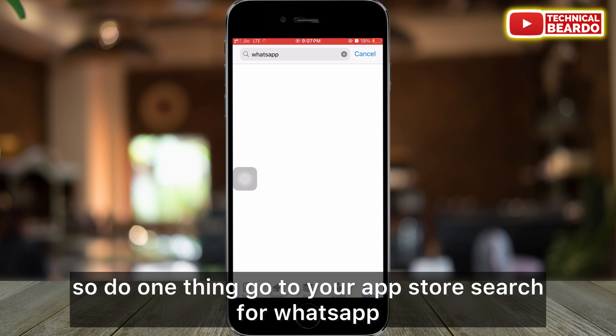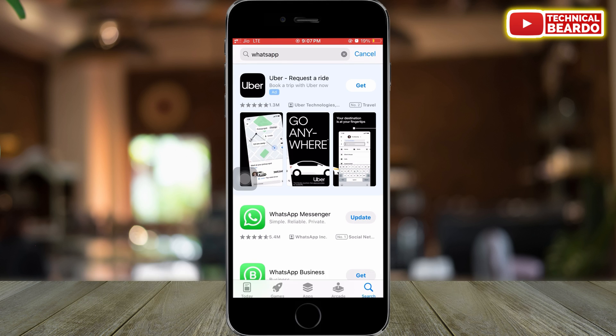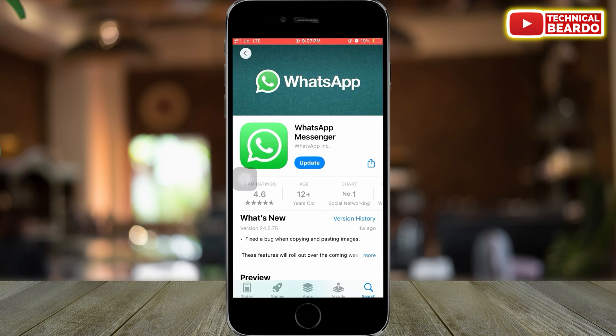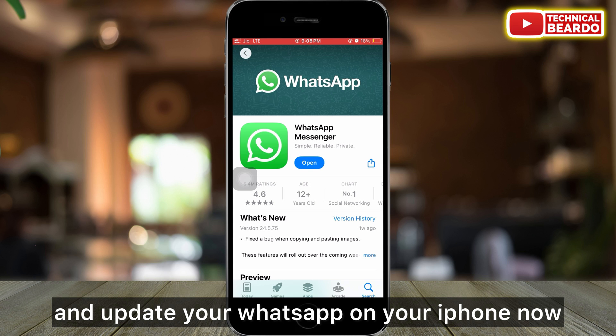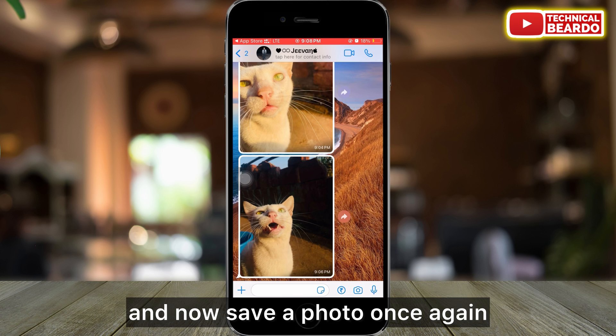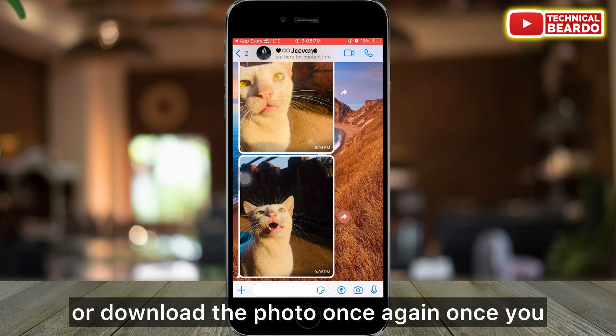So do one thing — go to your App Store, search for WhatsApp, and here you will see an update for your application. Just go ahead and update your WhatsApp on your iPhone. Now once you do it, go to WhatsApp and save a photo once again or download the photo once again.